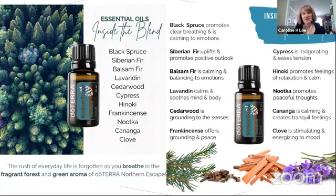Frankincense is great for your emotions and mood — it really helps you feel calm. Cypress is another wood oil — it's invigorating and going to ease some tension. Hanoki was offered as an exclusive LRP oil earlier this year, and it promotes feelings of relaxation and calm. Nuka is also a very calming oil. Kakin is calming and helps with tranquil feelings. And to round it all out, they add a little spice with Clove to stimulate and energize you.